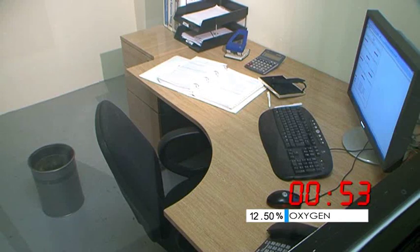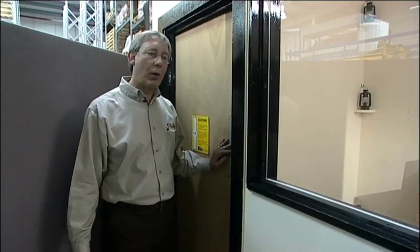We've extinguished the fire, so let's go inside and we'll show you that it's safe for humans. But it's not safe for fire.